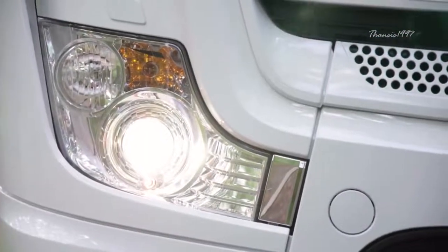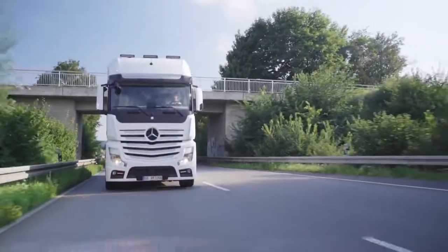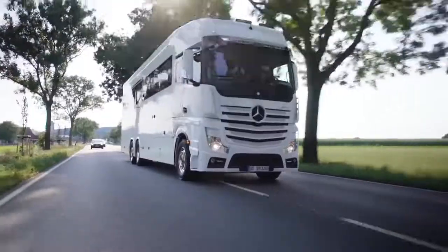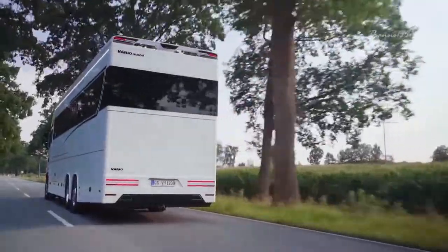Vario Signature 1200 is one of the most standout vehicles in its class, and not only because it's the largest and one of the most expensive motorhomes on the market right now.